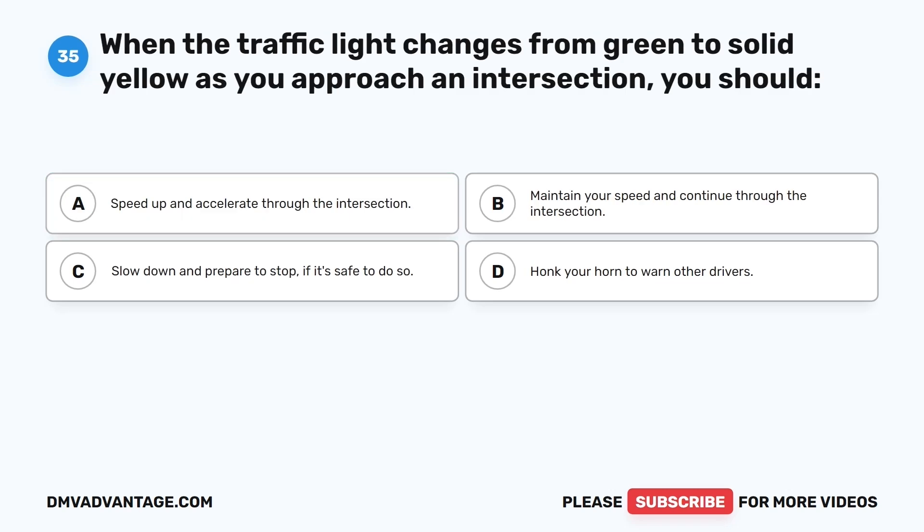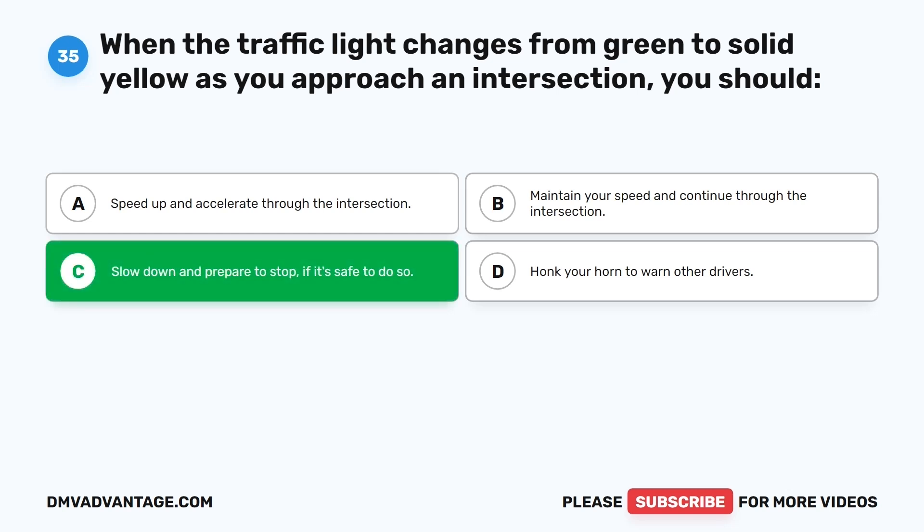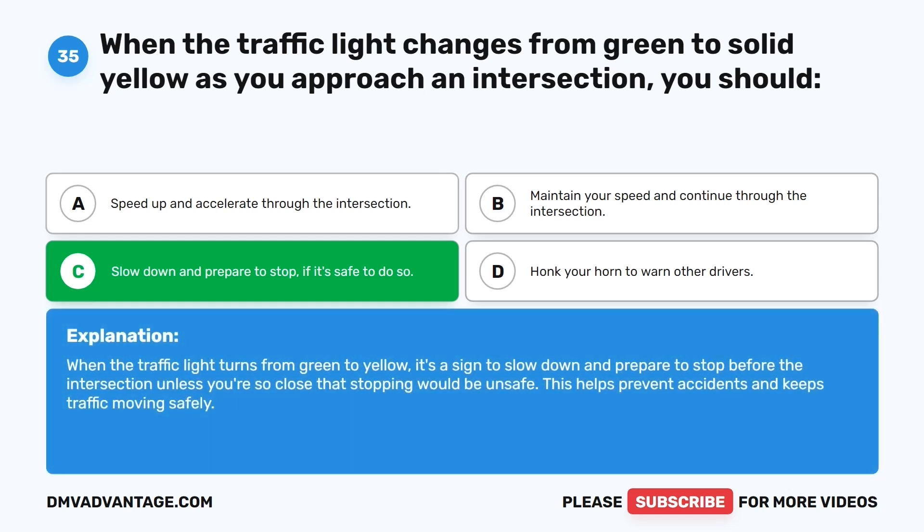Question thirty-five. When the traffic light changes from green to solid yellow as you approach an intersection, what should you do? The correct answer is C: Slow down and prepare to stop if it's safe to do so. When the traffic light turns from green to yellow, it's a sign to slow down and prepare to stop before the intersection, unless you're so close that stopping would be unsafe. This helps prevent accidents and keeps traffic moving safely.